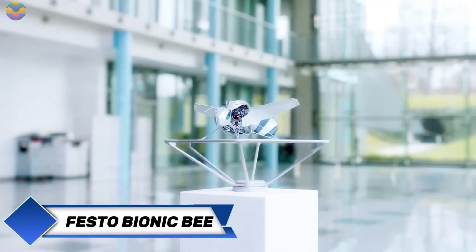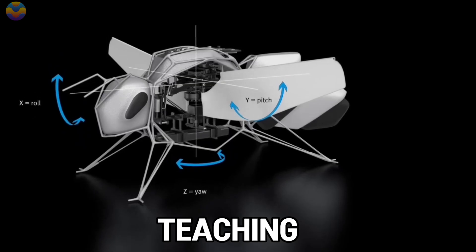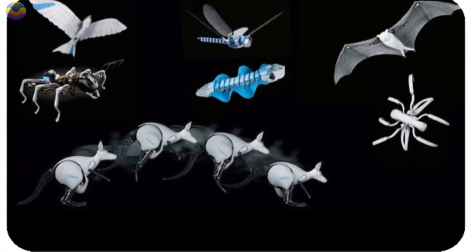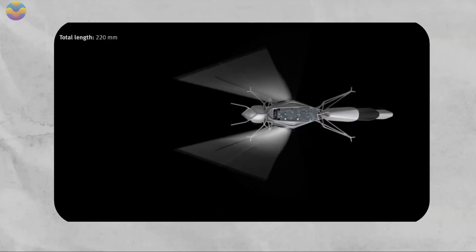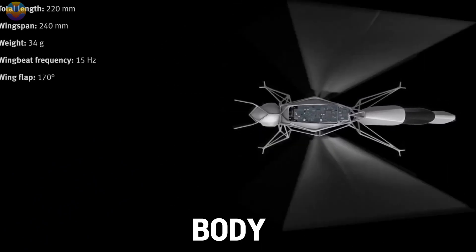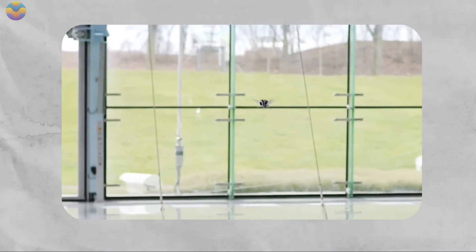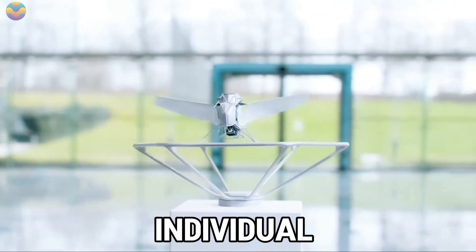Festo has created a robotic bee, adding to its already impressive collection of spiders, dragonflies, and butterflies. Engineers at Festo are now pushing the boundaries further by teaching these robotic bees to fly in swarms, with the current maximum being 10 at a time. Each robotic bee is meticulously crafted by hand, weighing only 34 grams, with a body length of 22 centimeters and a wingspan of 24 centimeters. The wings can tilt 180 degrees forward and backward, mimicking the movements of real bees. The robotic bees are powered by an electric motor, and their flight is controlled by an advanced computer system that tracks each individual bee's trajectory in real time.